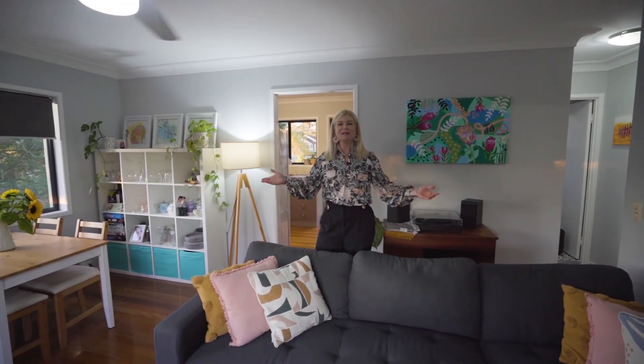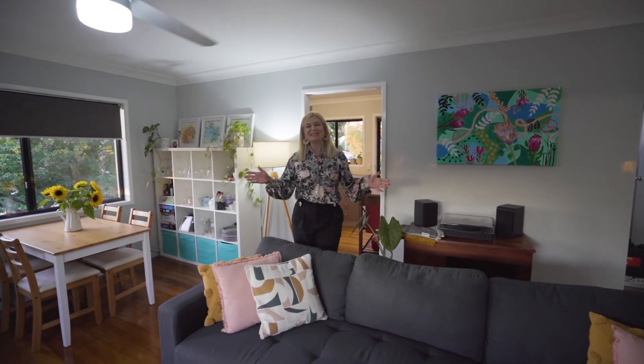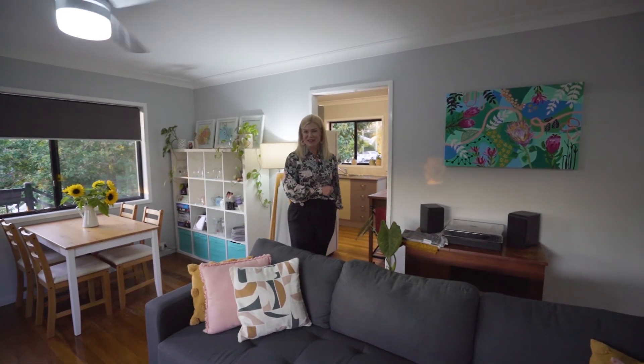I'm Keren Osgaby from Sold Property Group, and this beautiful home is unit number one at 10 Biron Street, Camp Hill. I can't wait to see you at the open home.